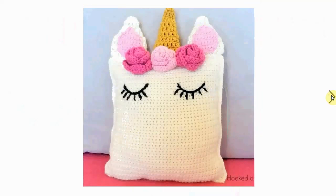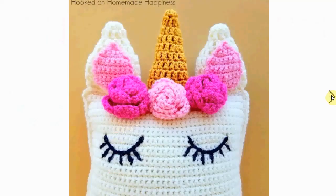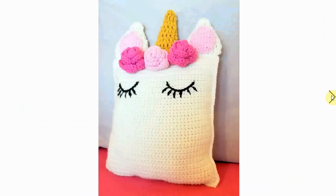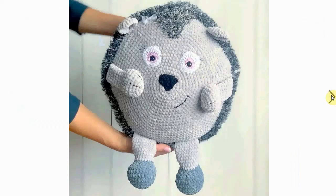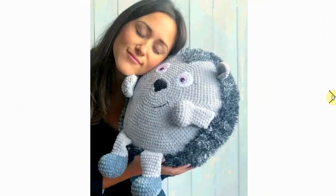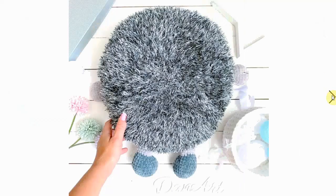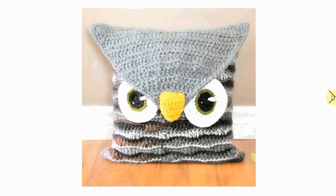The unicorn is perfect for a little kids' bedroom decor — very cute, with little flowers and a golden horn. And here's a sweet little hedgehog, very soft. I think it's crocheted with velvet yarn, and it has a very friendly face.